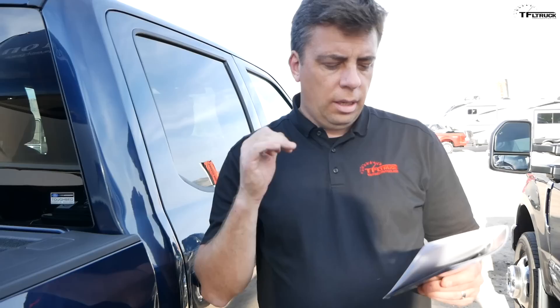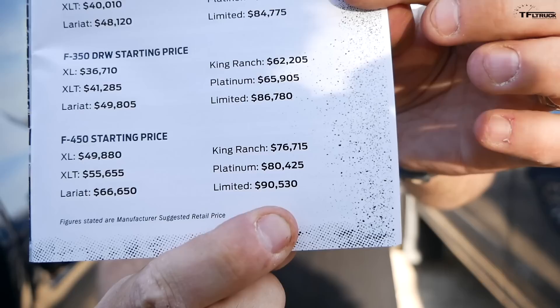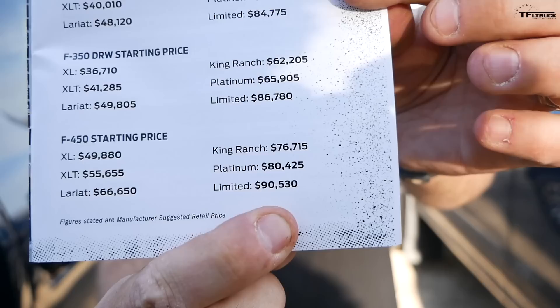The new engine, transmission, and high-tech cameras and features are great — but how much does it cost? This F-350 King Ranch starts at $60,520 before the diesel engine, which adds about $10,000, putting you at $70,000. Add four-wheel drive and other options and you could push one of these trucks to close to $80,000. An F-450 Dually Limited can go up to $90,530. The base F-Series Super Duty starts around $34,000 for a two-wheel drive regular cab, but you could push prices way up — and also get a lot of tech and capability.